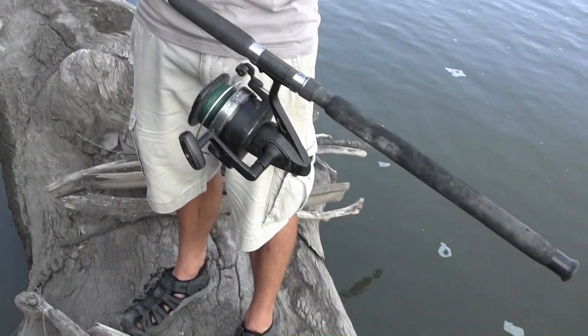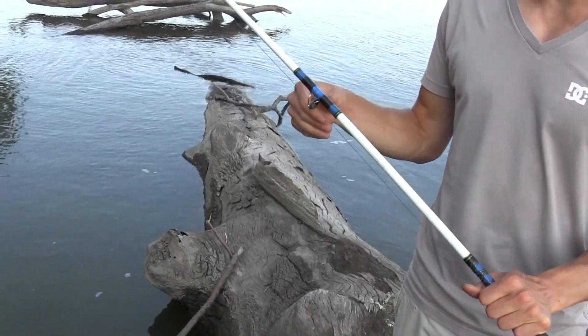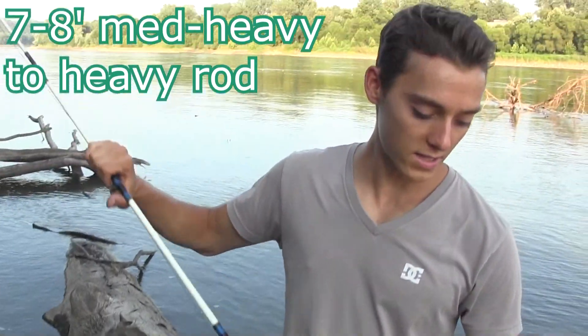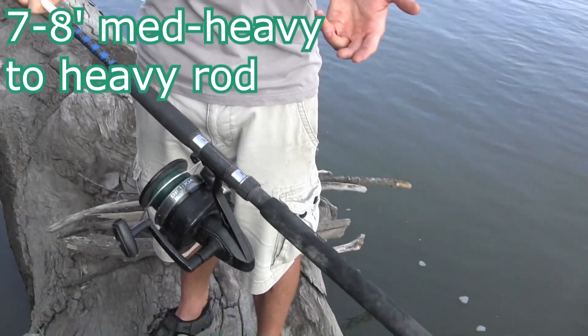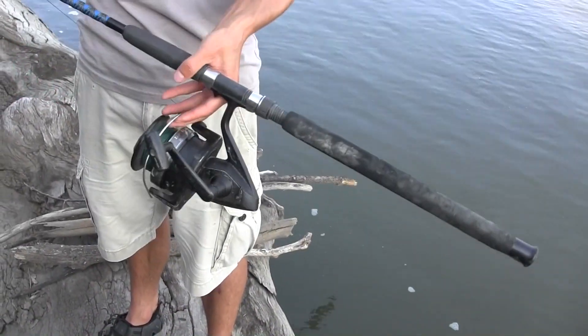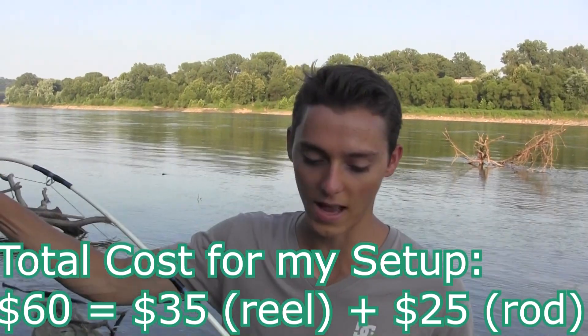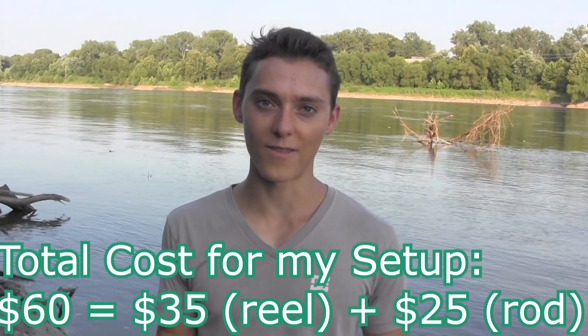Finally, the rod — this is the one place where it isn't quite as important. You can go to pretty much any shop, find a good cheap heavy to medium-heavy action spinning rod, and make sure it's about seven to eight feet long. This happens to be a seven foot heavy action rod I got from Walmart — it was only 20 bucks on sale. If you can find a rod for 25 to 30 bucks at Walmart that's heavy action, seven to eight feet, that's what you want. Most of these rods aren't going to break if you get that heavy action. I hope you enjoy this video and maybe this will save you some money if you want to get into trophy catfishing — thanks for watching.